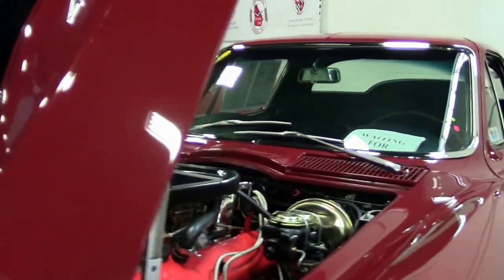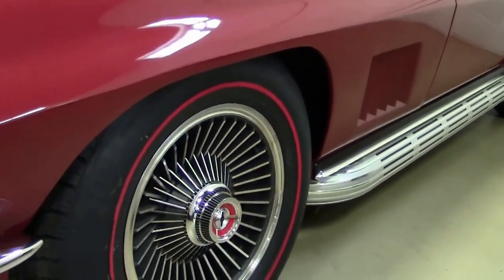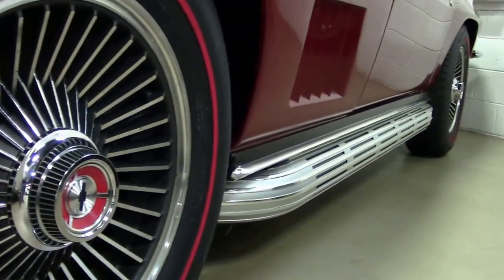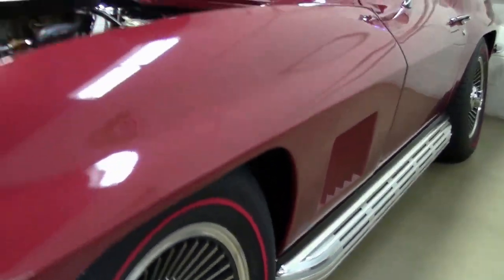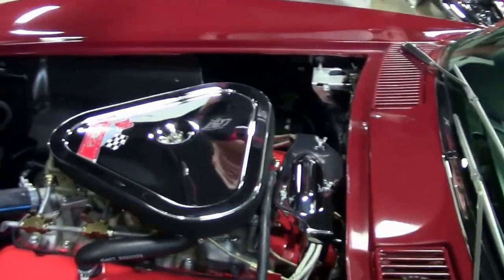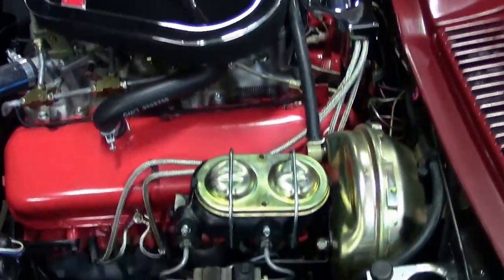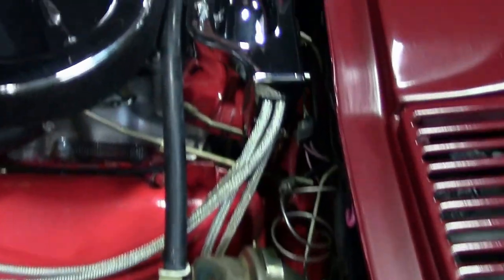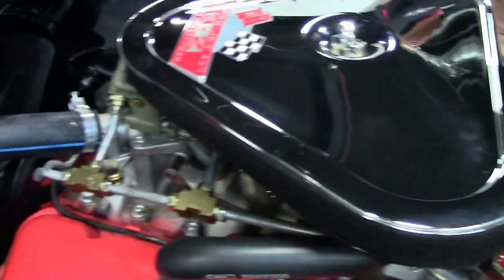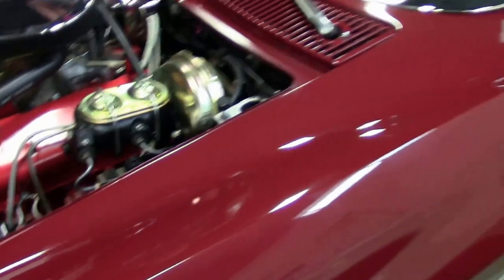The paint on the car is very good, as well as the chrome. A very correct under-the-hood car. It is a 4:11 rear end. The knockoffs are bolt-ons for safety.